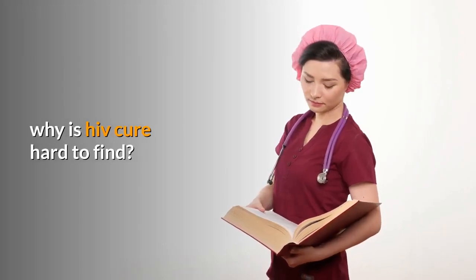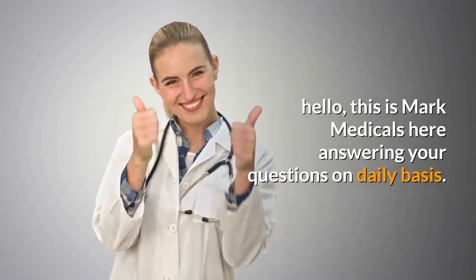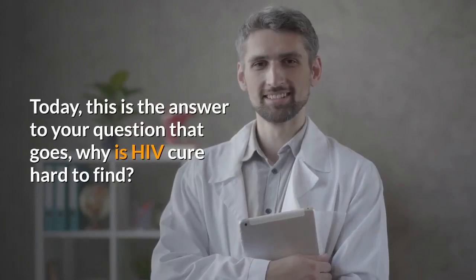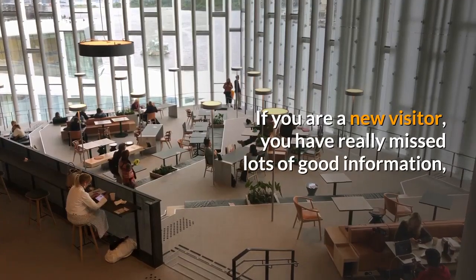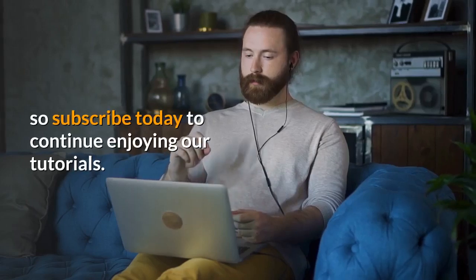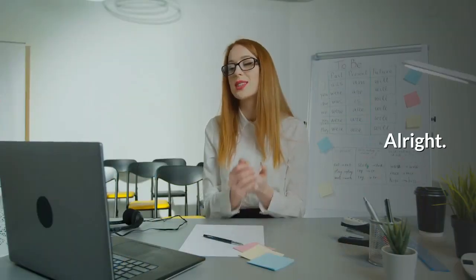Why is HIV cure hard to find? Hello, this is Mark Medicals, answering your questions on a daily basis. Today this is the answer to your question: why is HIV cure hard to find? If you are a new visitor, you have really missed lots of good information, so subscribe today to continue enjoying our tutorials.